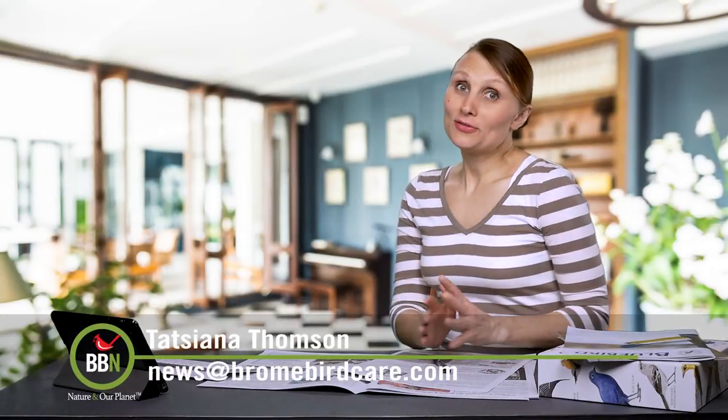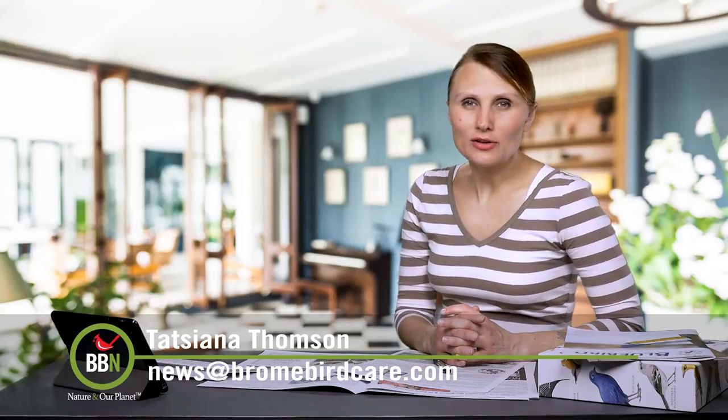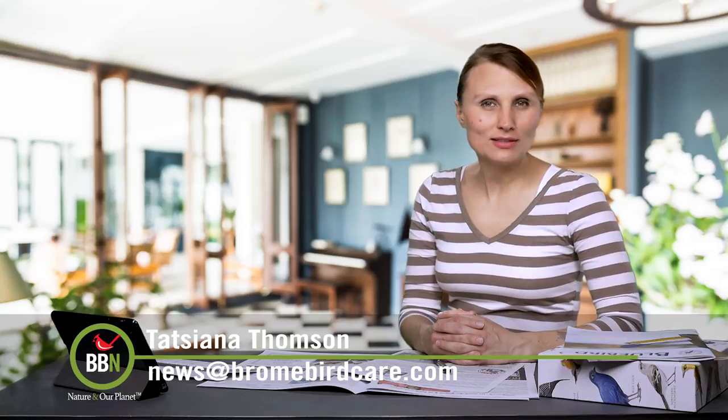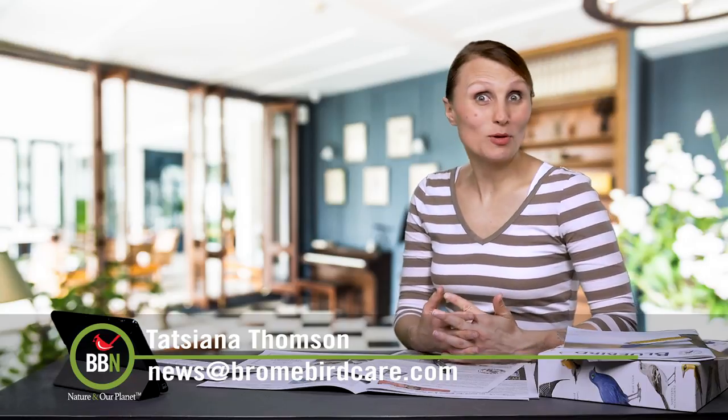Well, that's it for this week. I hope you're enjoying the spring weather and you're all out in your gardens planting those native plants and flowers and trees to attract more birds.